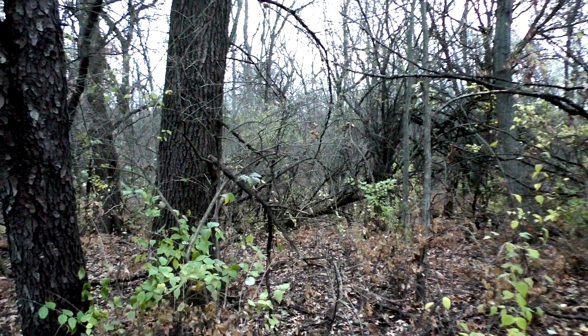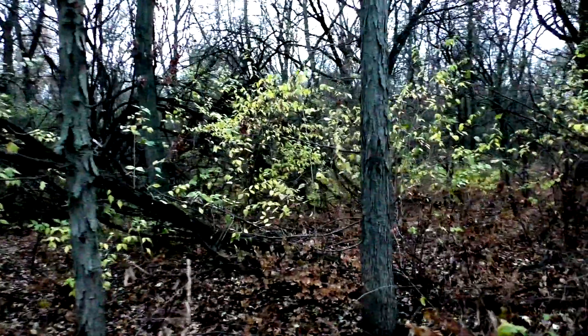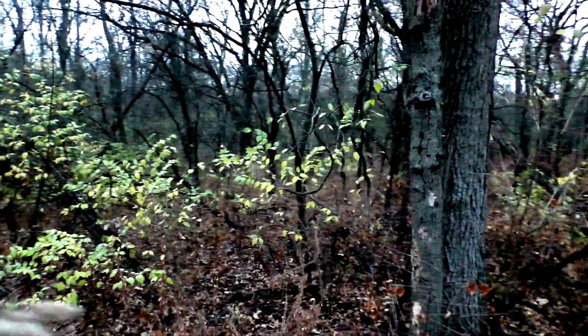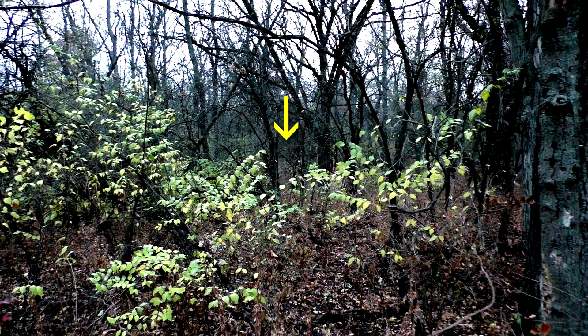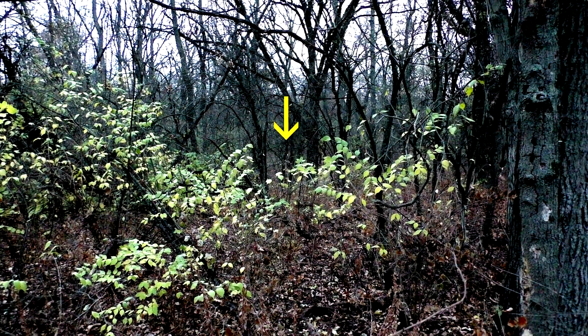And you catch glimpses of it along the way. So even with all of this modern buckthorn and other brush from invasive species, you can still see the distance of about a hundred yards. This is about a hundred yards between the two locations, so it's not a stretch at all to be able to see between the two.